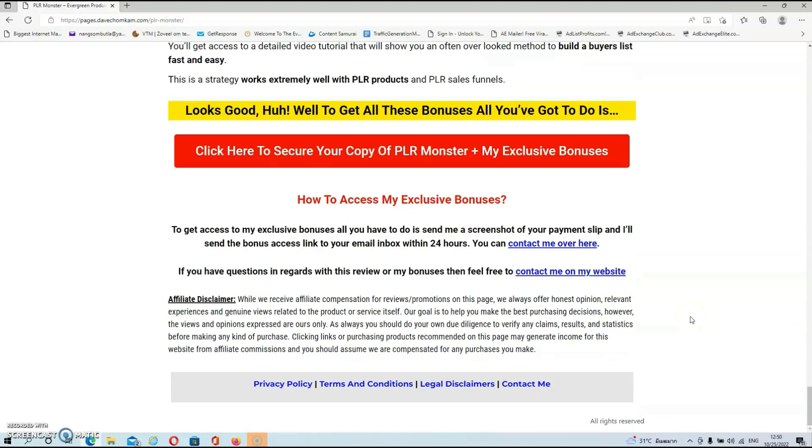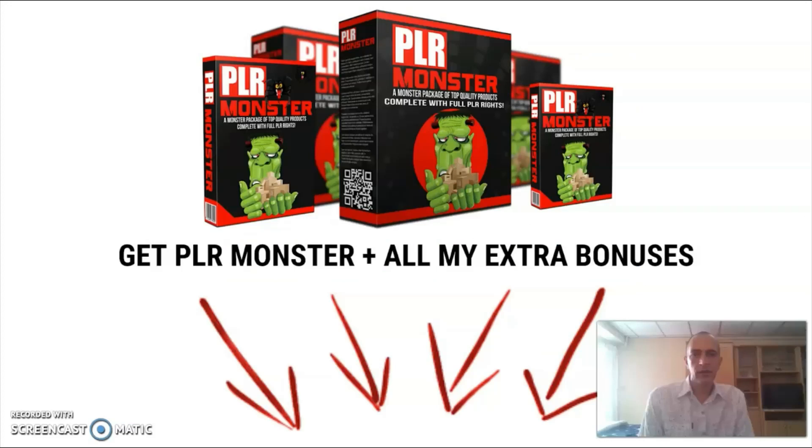To get access to my exclusive bonuses, all you have to do is send me a screenshot of your payment slip and I'll send the bonus access link to your email inbox within 24 hours. You can find the link to contact me right on my bonus page. We've reached the end of this review and I hope that by now you have a better understanding of what PLR Monster is all about. If you think PLR Monster fits your needs, remember that you can pick it up together with all my exclusive bonuses just by clicking on the link below this video. I do hope to see you again in another video — thank you.